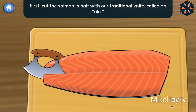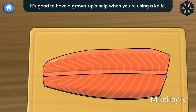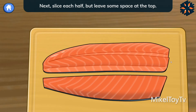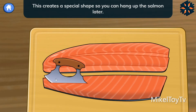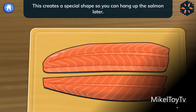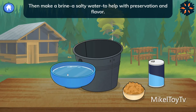First, cut the salmon in half with our traditional knife called an ulu. It's good to have a grown-up's help when you're using a knife. Next, slice each half, but leave some space at the top. This creates a special shape so you can hang up the salmon later. Then make a brine — a salty water — to help with preservation and flavor.